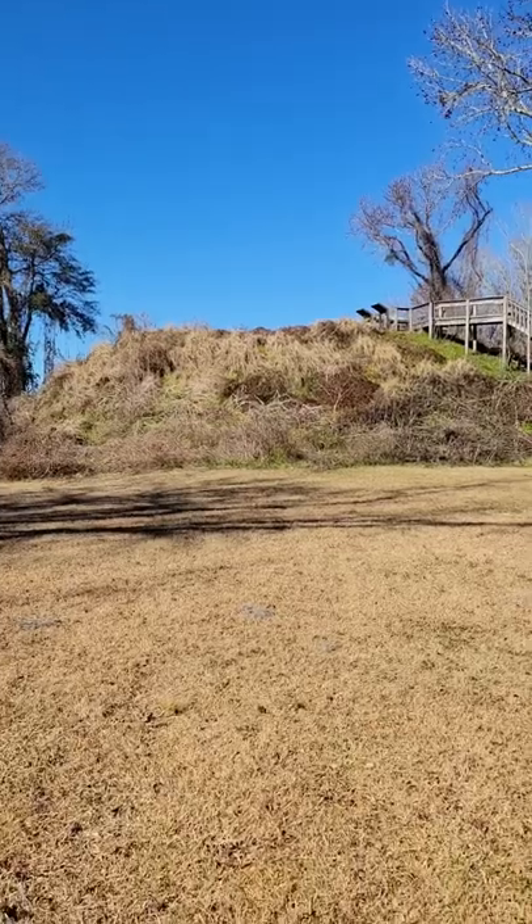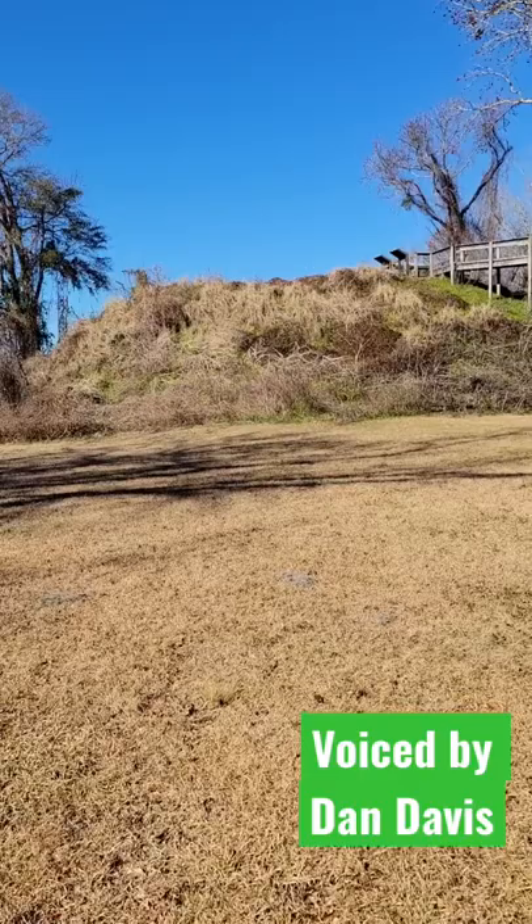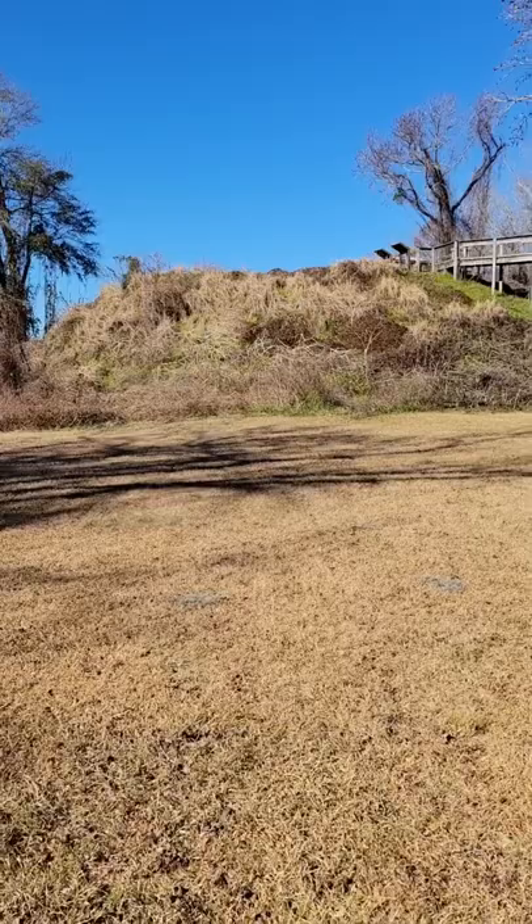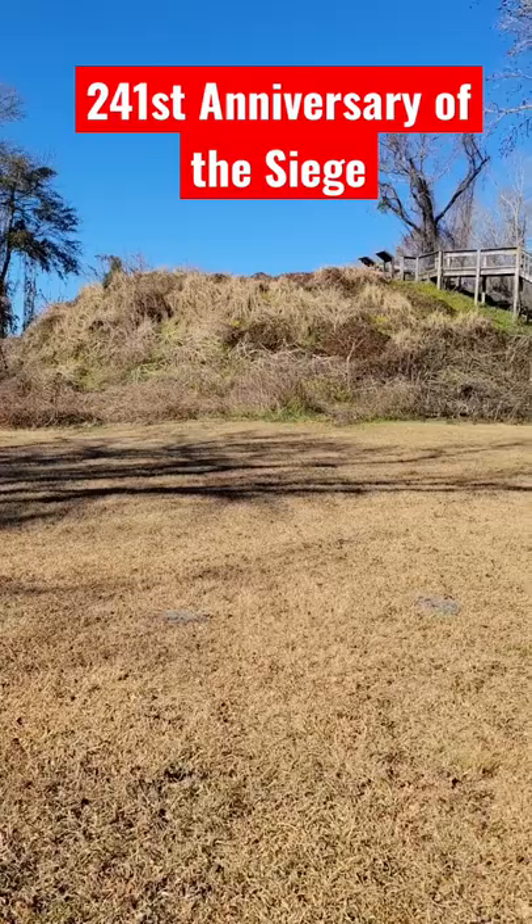Hey everyone, you're looking at Fort Watson in South Carolina, one of the many British garrisons established here during the Southern Campaign of 1780 to 1781. This one in particular was built on top of a Santee Indian ceremonial mound, and it was captured in April 1781 by Light Horse Harry Lee and Francis Marion, the Swamp Fox.